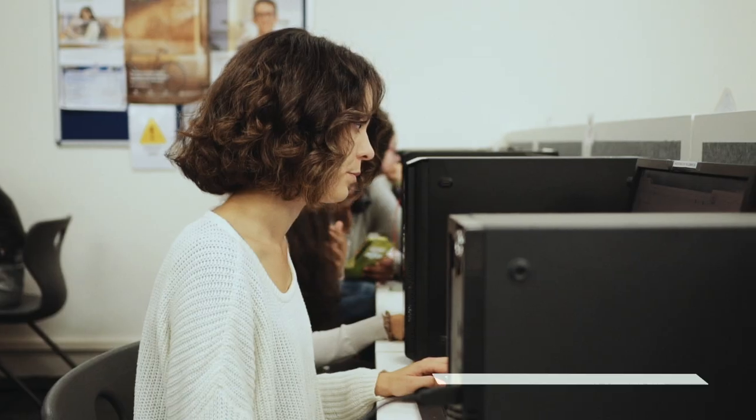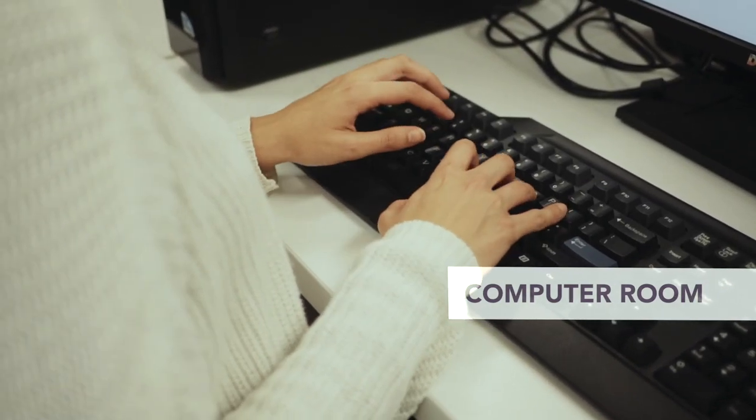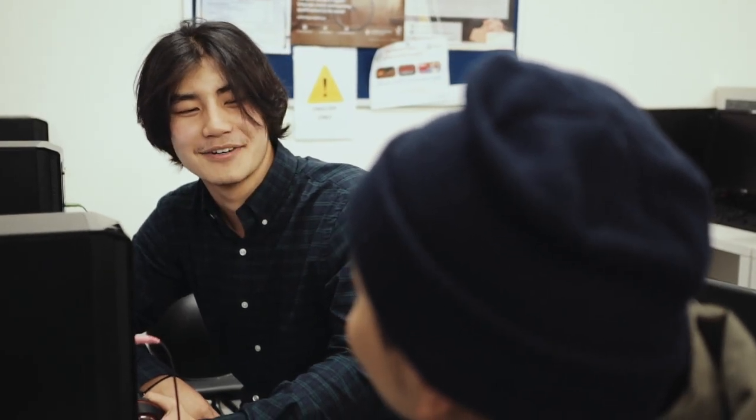In the library we have access to computers and we can also study after class. In this room we have a teacher who is available every day to help us with any questions we may have.